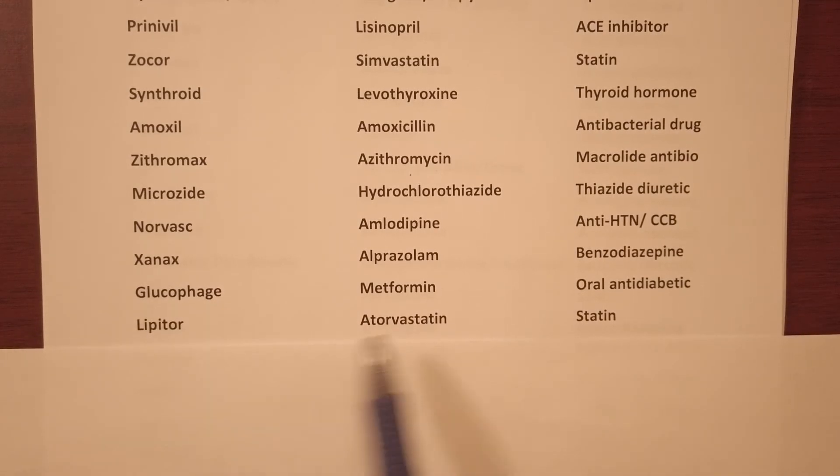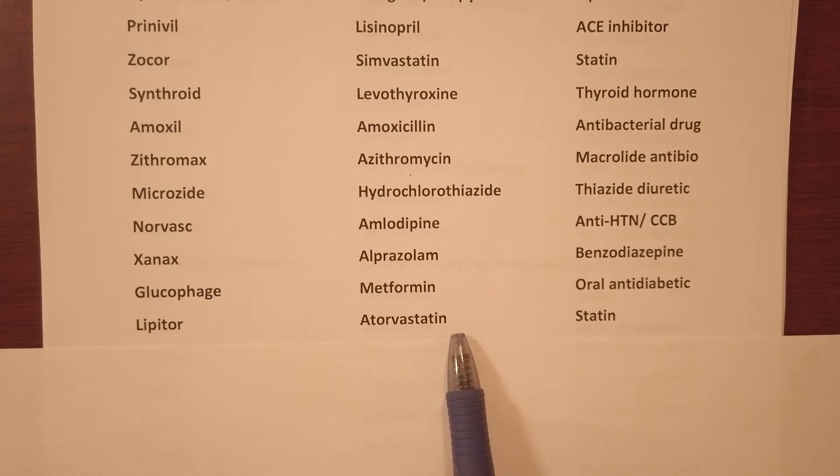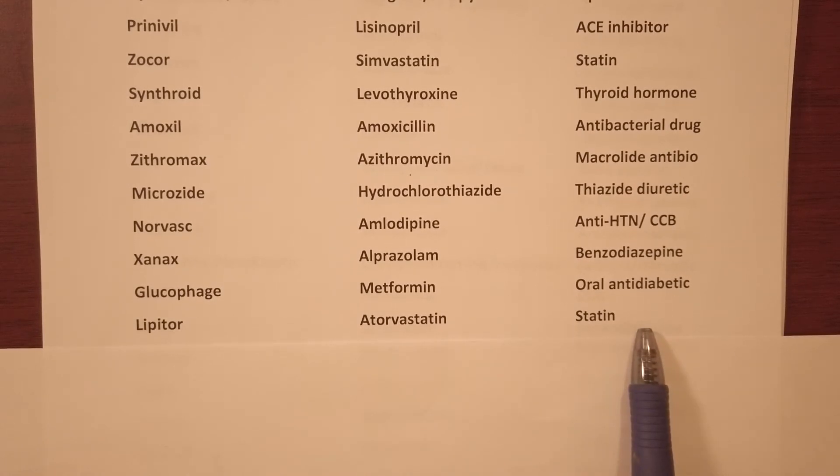Lipitor — generic name atorvastatin and it's in the drug class of statins.